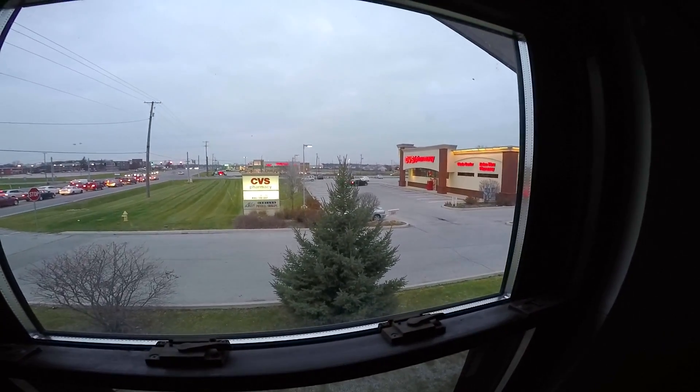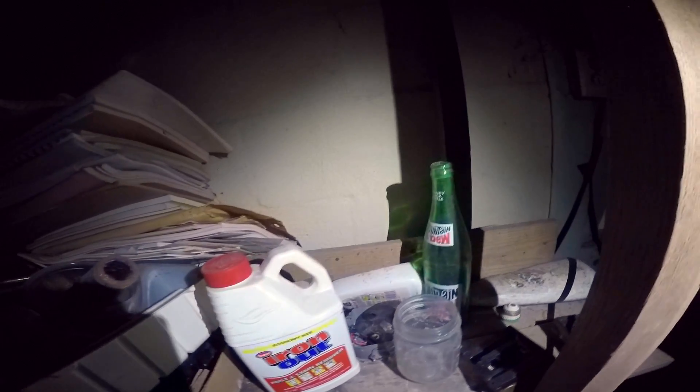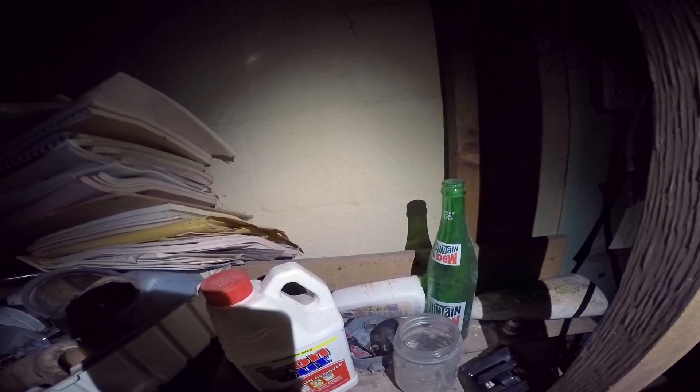Somebody lived up here. There's Matt down there in the car — I can't really see him, but I know he's there. Old Mountain Dew bottle, really cool. I love that. I don't drink a lot of pop anymore, but Mountain Dew was my go-to choice. Yeah, definitely somebody was living here, if it wasn't just used as a business.